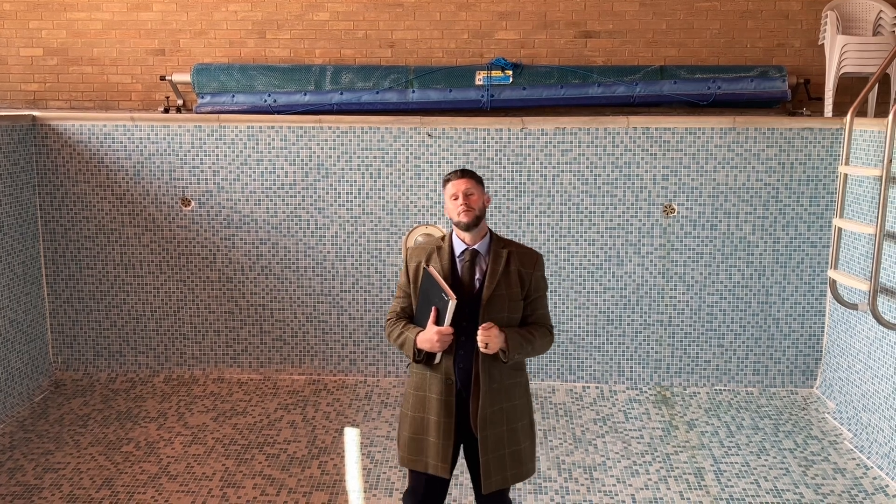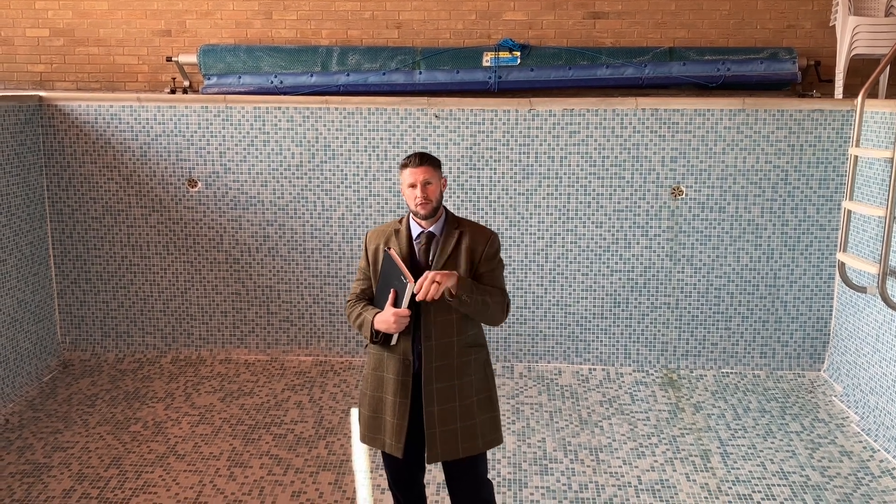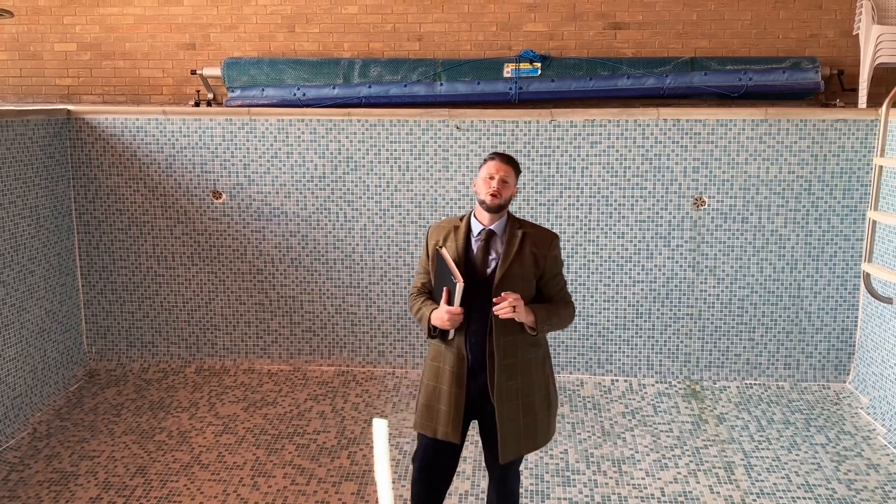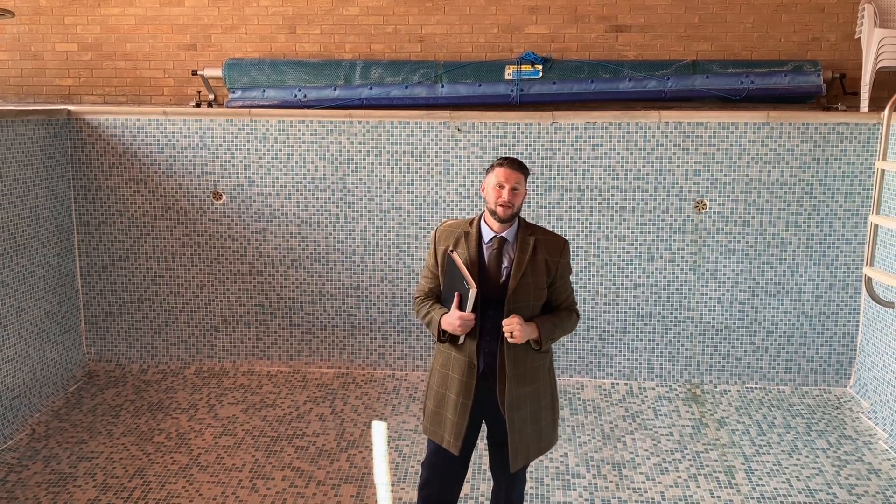The great thing with this space is you can retain it as a swimming pool and run swim lessons from here. It has full planning permission for a four-bedroom attached property. It would also make a superb granny annex or teenage suite if you were looking to buy this house.